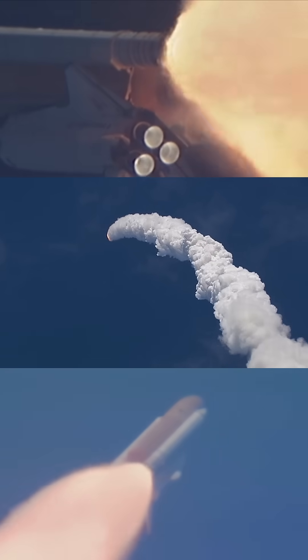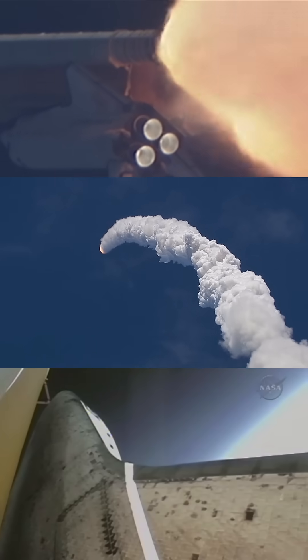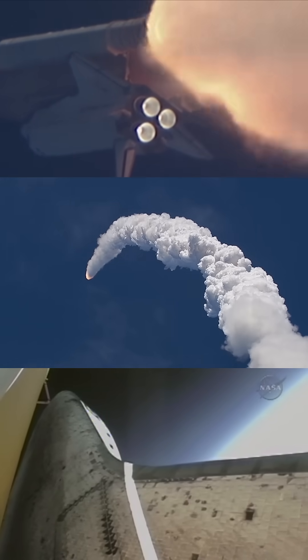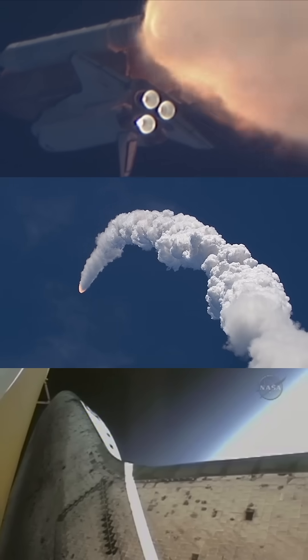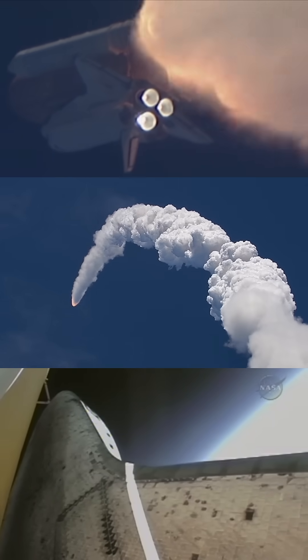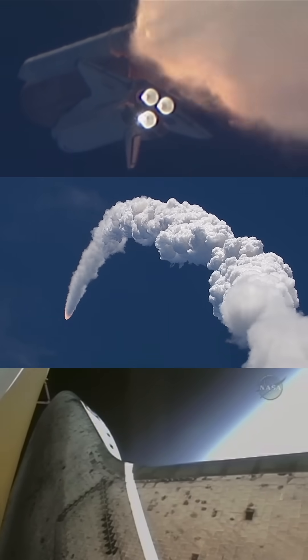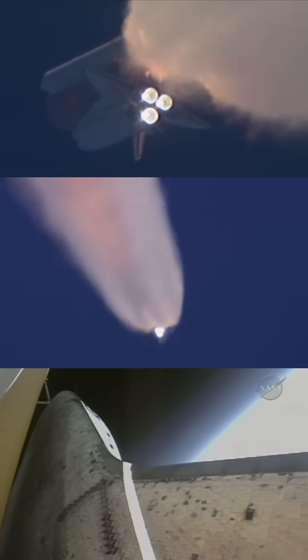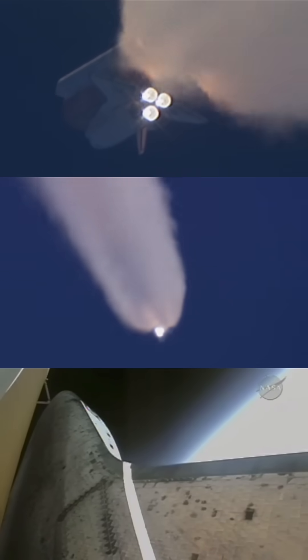At liftoff, the fully-fueled shuttle booster and external tank weighed 4.5 million pounds. It has now burned half of that liftoff weight in propellant. One minute, 30 seconds into the flight. All three auxiliary power units providing hydraulic power to the orbiter's systems are in good shape, as are the fuel cells providing electricity to all systems on board.